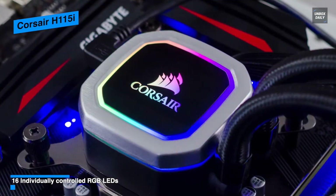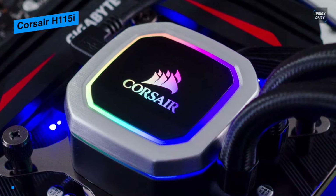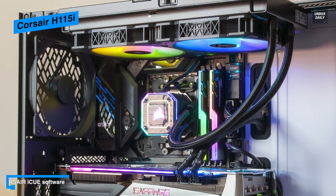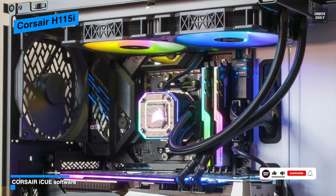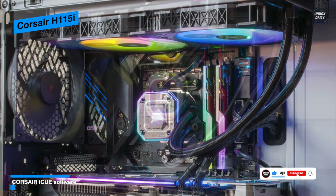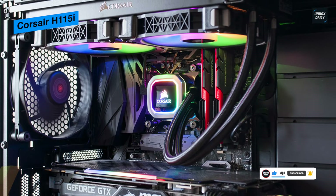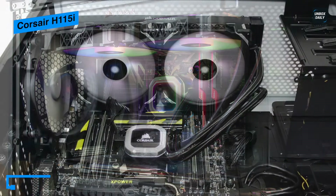Sporting a 280mm aluminum radiator with dual 140mm fans, it can provide enhanced cooling capabilities for AMD and Intel processors. Its two Corsair ML140 PWM fans run from 400 to 2000 RPM with levitation technology for enhanced cooling efficiency with less noise, while its zero RPM cooling profile allows the fans to stop when temperatures are low.